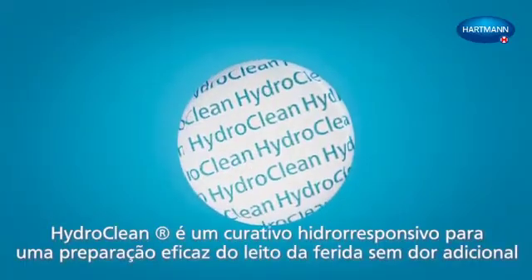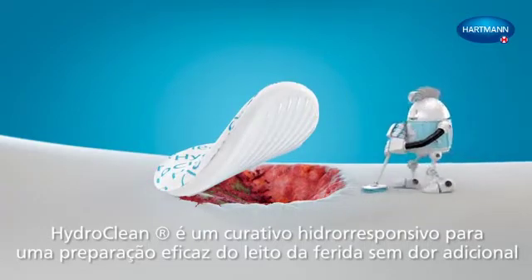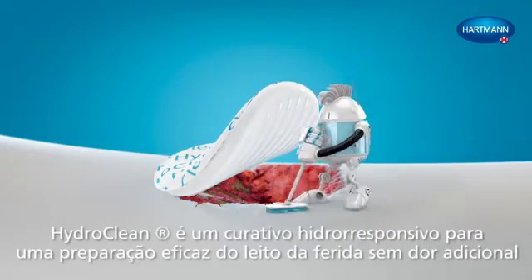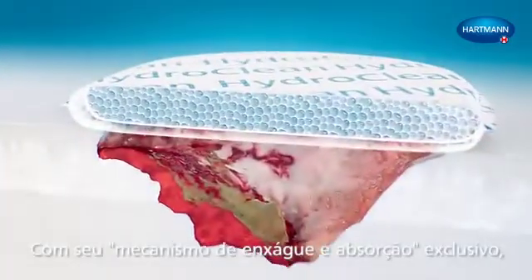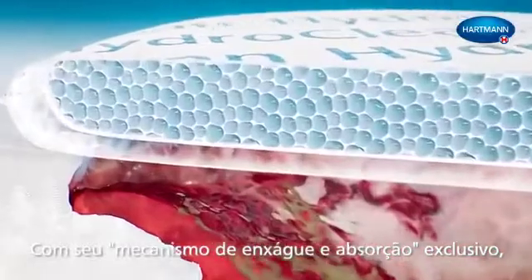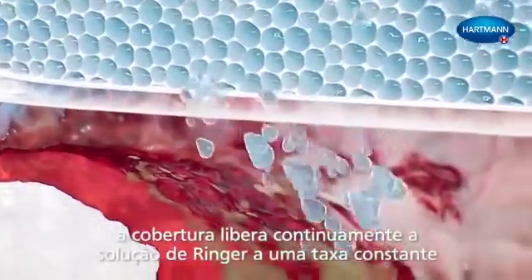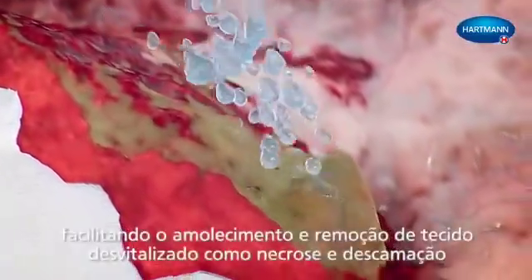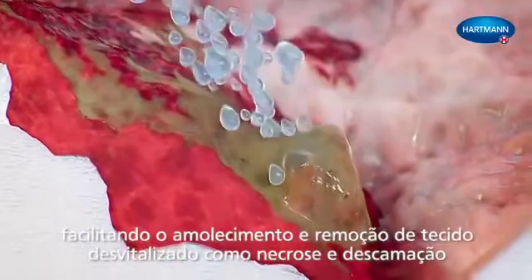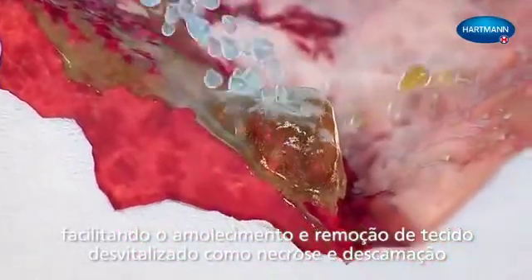HydroClean is a hydro-responsive dressing for effective wound bed preparation without additional pain. With its unique rinsing and absorption mechanism, the pad continuously releases Ringer's solution at a constant rate, facilitating softening and removal of devitalized tissue like necrosis and slough.